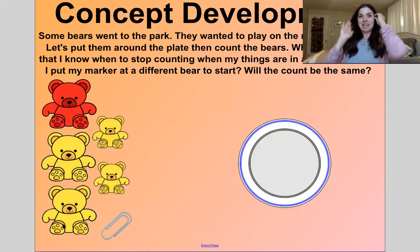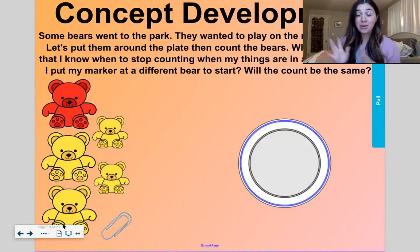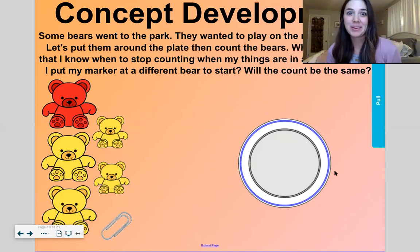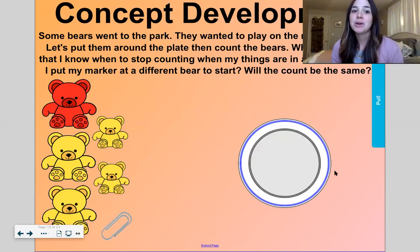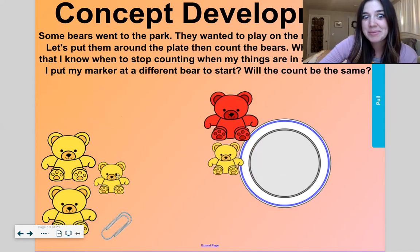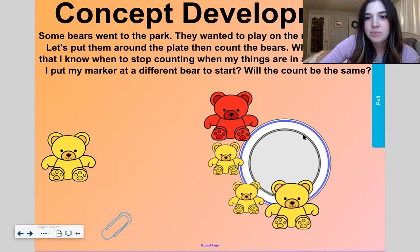Here is our teddy bear counting game — I think this is so fun. So if you do have anything to arrange, like your little Lego guys or anything like that, grab them out and we'll start playing. Let's pretend that some bears went to a park and wanted to play on the merry-go-round. We'll put them around the plate and then count the bears. First, we'll put them around the plate like they're on the merry-go-round, and then we'll count.